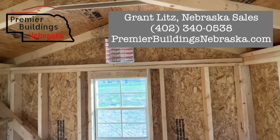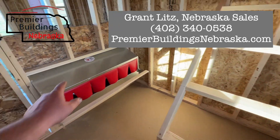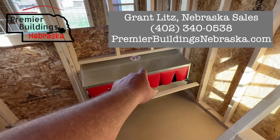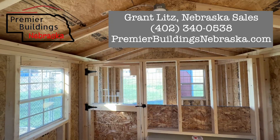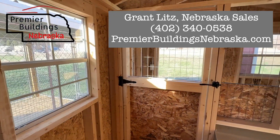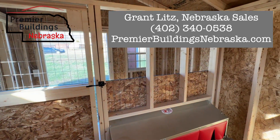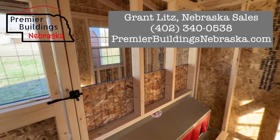As you can see, this does have a vent in it, three windows, the perch, the best nest box — try saying that really fast three times — and then this one does have the electric package. This is located on our Wisner, Nebraska location. If you have any questions about it, give us a call or visit our website at premierbuildingsnebraska.com. Thanks for watching!